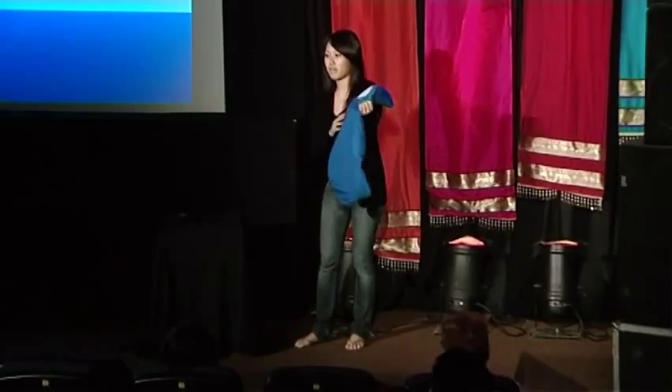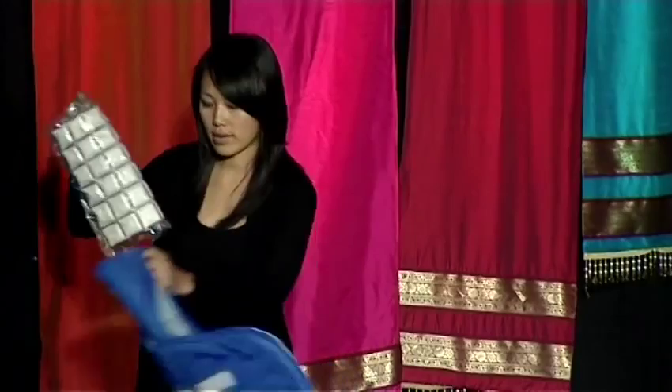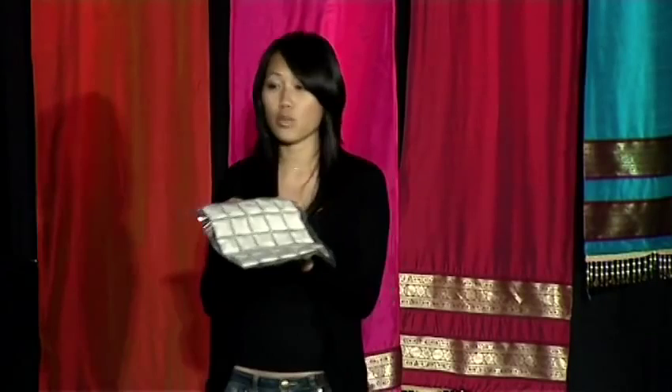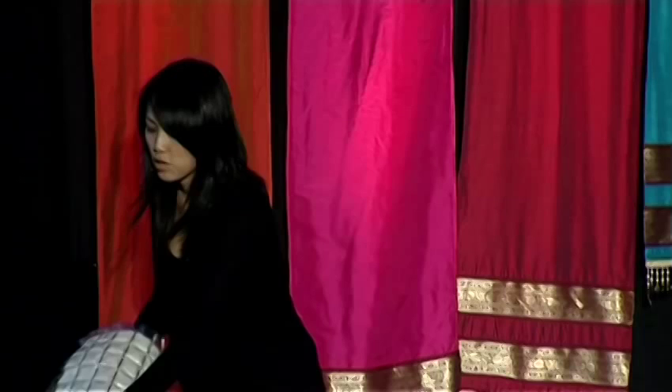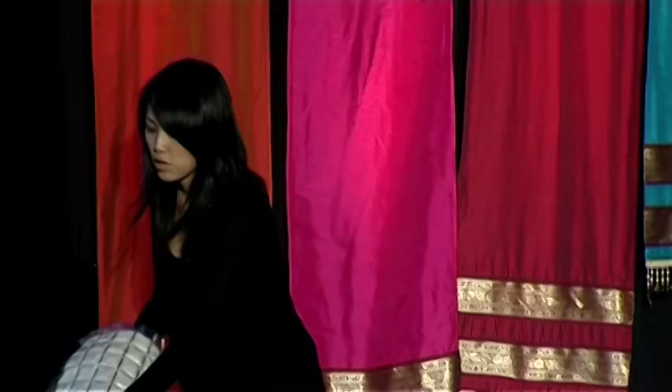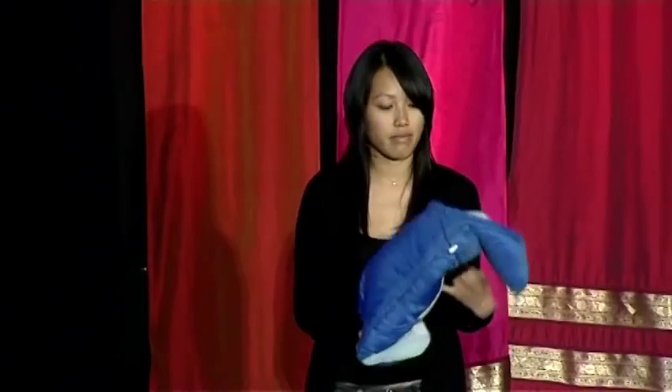It looks like a small sleeping bag for a baby. You can open it up completely. It's waterproof. There are no seams inside, so you can sterilize it very easily. But the magic is in this pouch of wax. This is a phase-change material — a wax-like substance with a melting point of human body temperature, 37 degrees Celsius. You can melt this simply using hot water, and then when it melts, it's able to maintain one constant temperature for four to six hours at a time, after which you simply reheat the pouch. You then place it into this little pocket back here, and it creates a warm microenvironment for the baby.